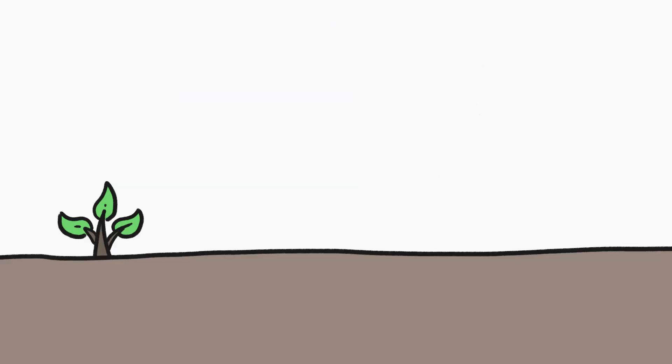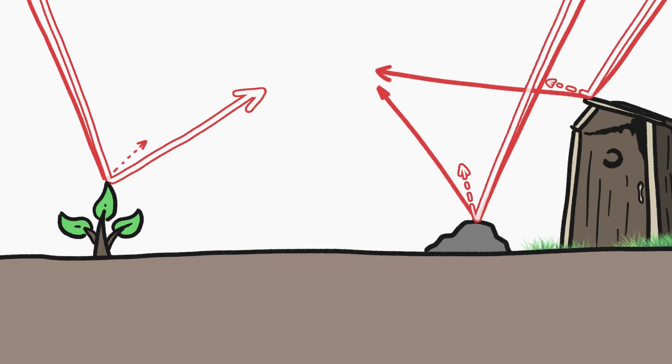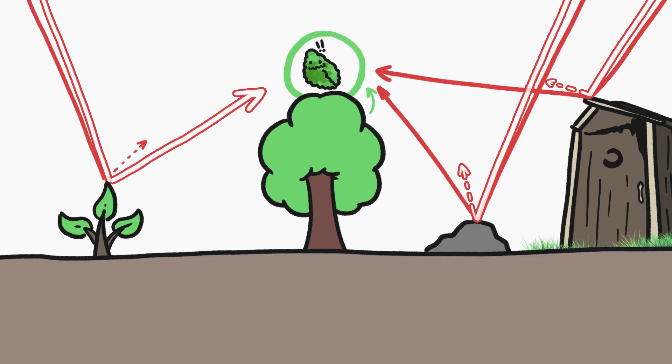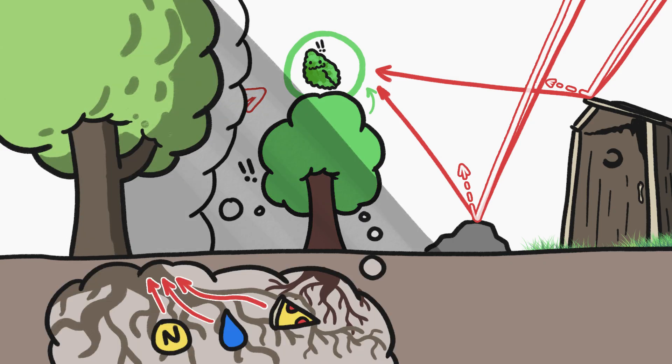Far red is light at the most extreme red end of the spectrum, past what we humans can see best. It just so happens that green vegetation reflects a lot of far red light compared to other colors, especially compared to how much normal red they reflect. That's not the case with most other objects out in the world. So if a plant's photoreceptors start registering a relatively high amount of far red light coming from a certain direction, there's almost certainly some leafy stuff growing there.